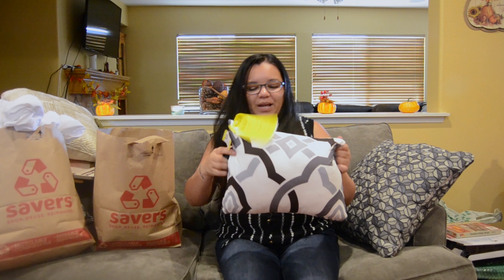The next throw pillow was also $3.99. This one is white with black and gray, and I'm going to use it in my bedroom. Throw pillows always add a little touch of decor to your bed and couches.